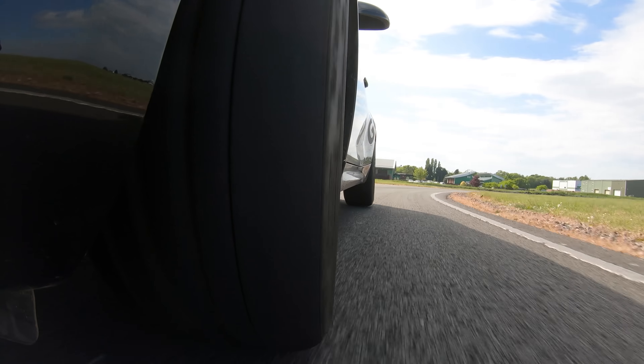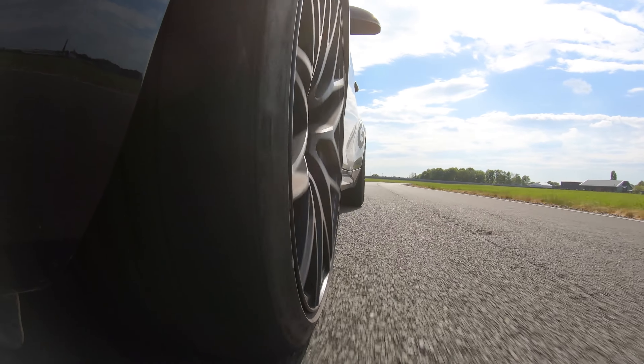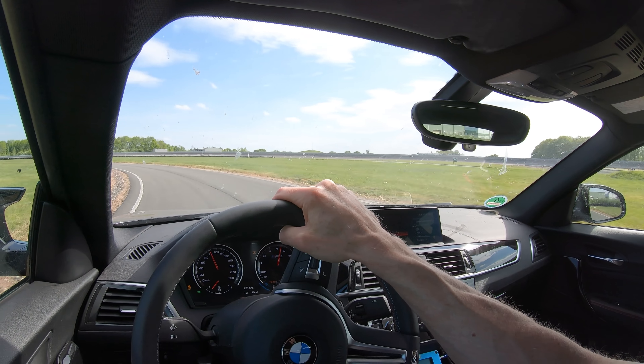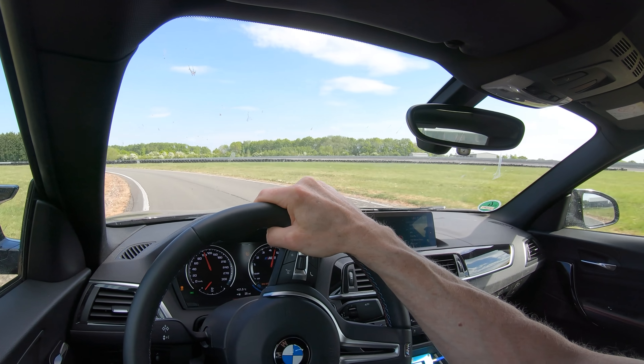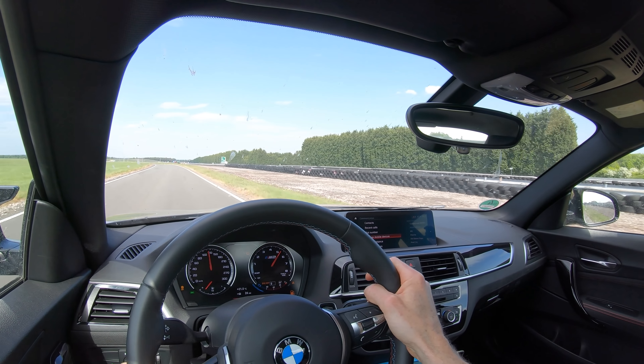The second issue is on one corner in particular at Myra's dry handling — a fast corner that's pretty much flat in fourth. There are some minor imperfections, undulations and bumps in the road, and the PSS is really upset by those. The car's skipping across the road, making you hesitate on the throttle and steering — it just makes the car and tire package feel a little bit nervous. That was a surprise. Final time was 72.1 seconds.